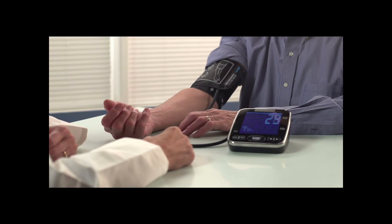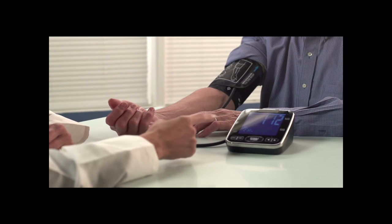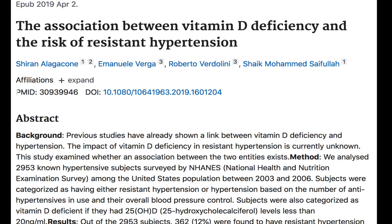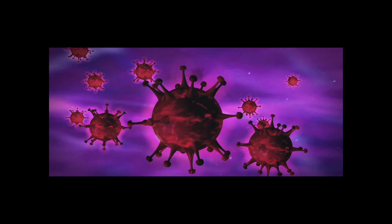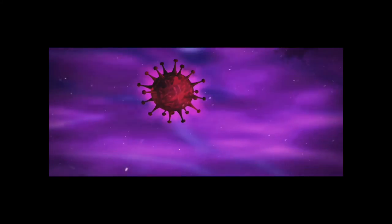Vitamin D can also prevent you from having difficult-to-treat high blood pressure, what we call resistant hypertension. Vitamin D deficiency has been shown to cause more severe symptoms if you come down with COVID-19. So it's a good idea to make sure your vitamin D level is adequate to protect yourself, along with, of course, wearing a mask.